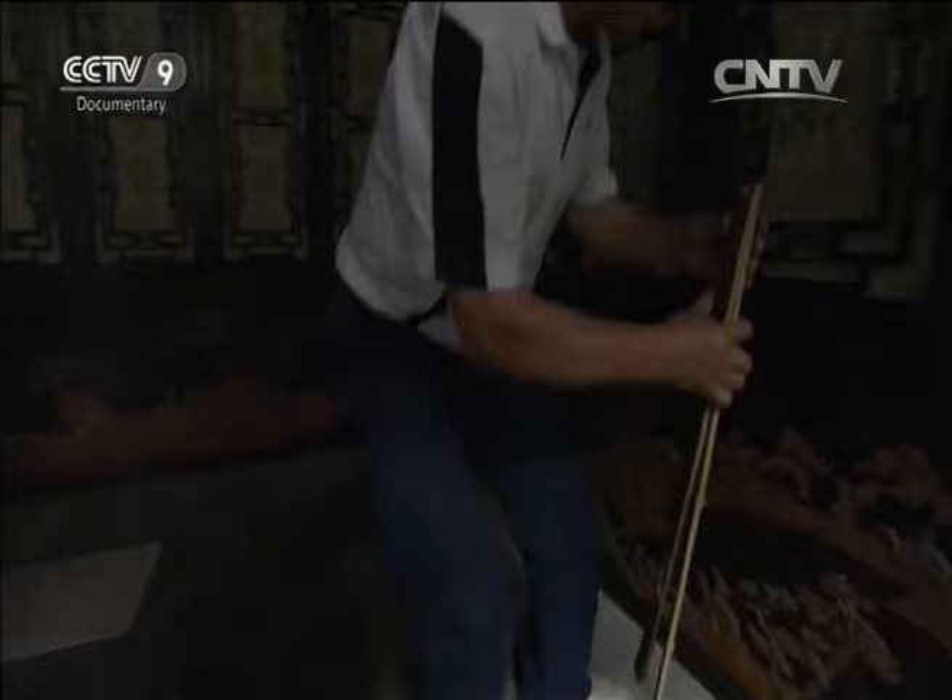While He Fuli finishes his work, another team works on the missing parts of the wooden screens. Thanks to the skilled craftsmen, Qianlong's great masterpiece is close to returning to its former brilliance. All they now await are the jade inlays from Zhang Tiecheng.